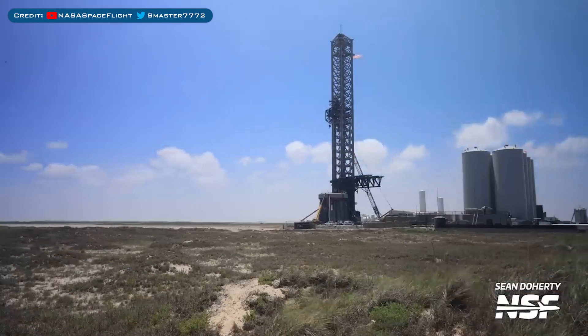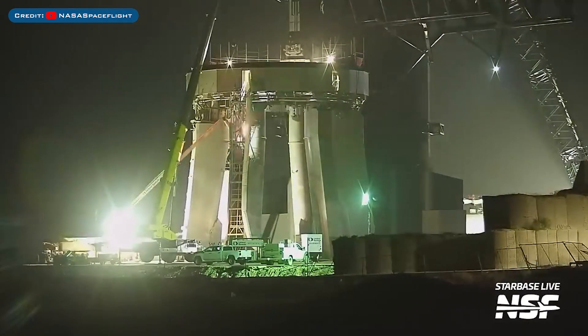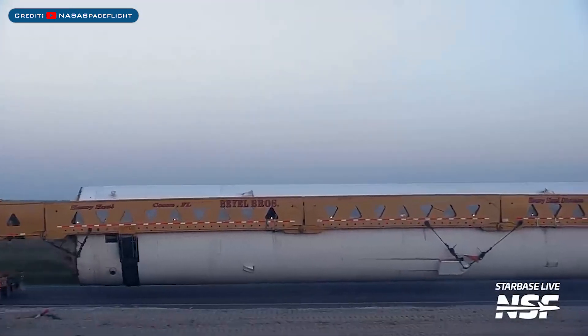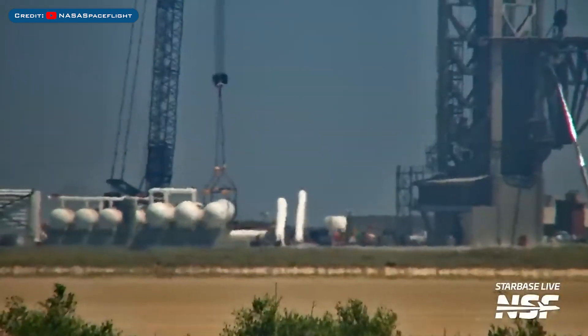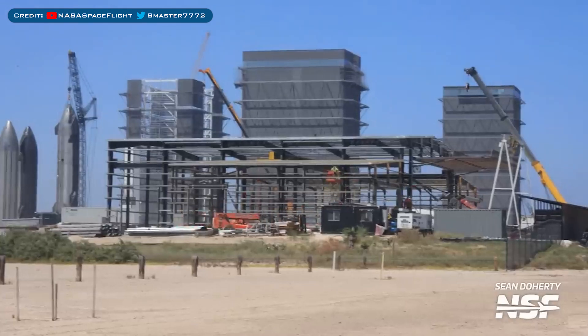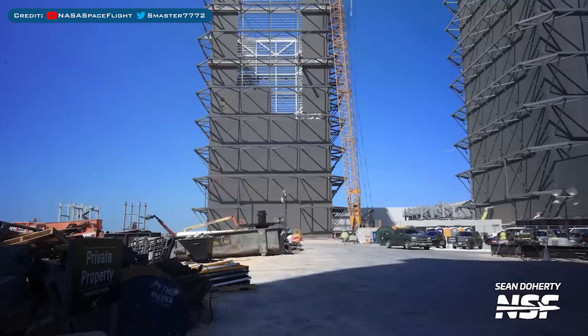Heading to Boca Chica, here's a view of the launch site. Crews are working to prepare the orbital launch mount for the next Starship flight. A new water deluge tank was spotted arriving at Starbase and was also spotted being installed. Near the production yard, here's a look at the progress on the new ground fabrication building. In the yard, Mega Bay 2 is still progressing nicely.